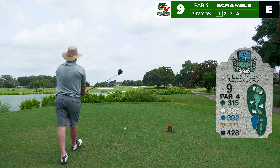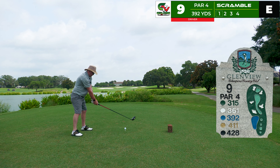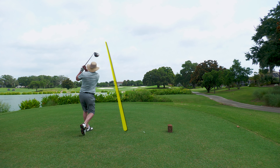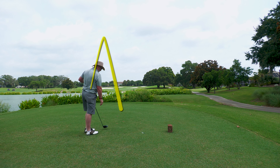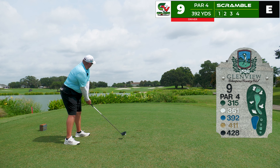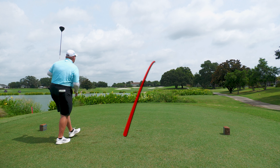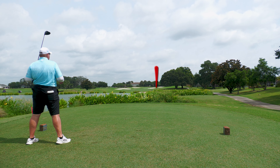Our ninth and final hole of the day is a par four playing 392 yards with all kinds of trouble to carry. Robert has no problem — driver in hand, a good swing, a little left and pulled, but it covers all the trouble and is safe in play. I also go with the driver, started up the right side trying to hit a draw, but this one's out of the heel with an open face going toward that trap. Looks like it kicked out — but it's actually in.